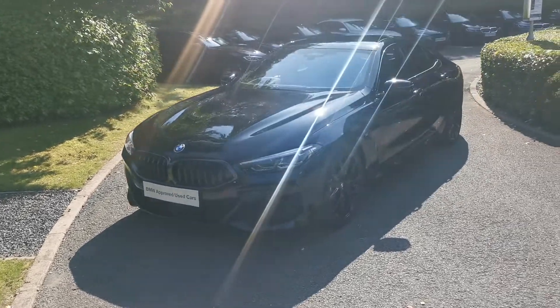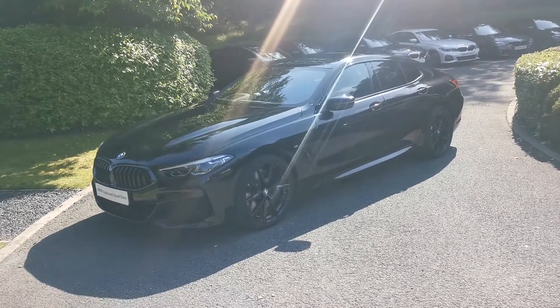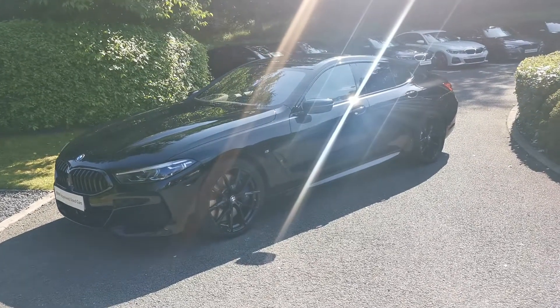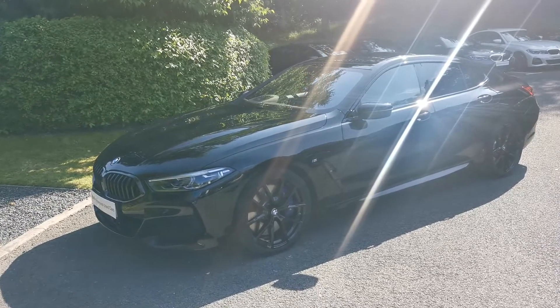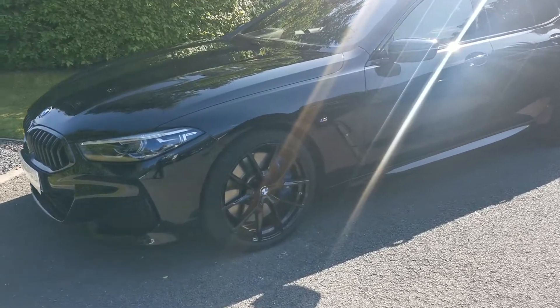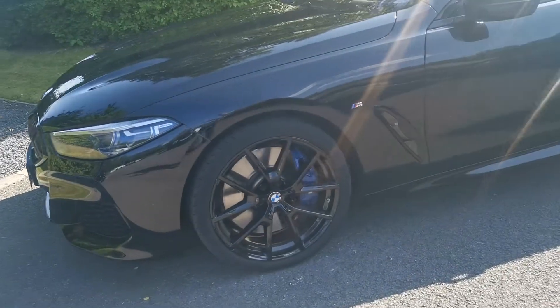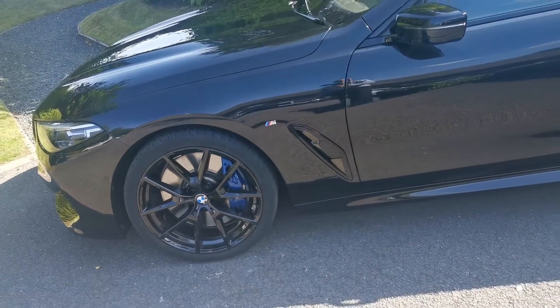Hello and welcome to Lloyd Southlake's BMW. Today we have this 840i M Sport Grand Coupé, finished in Black Sapphire Metallic, an April 2021 registered vehicle. Beautiful spec on this 840i, starting with glorious 20-inch wide-spoke wheels in gloss black as well, giving the car a very much stealth look.